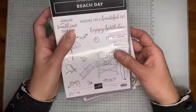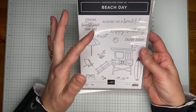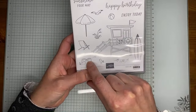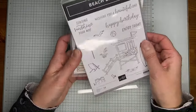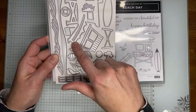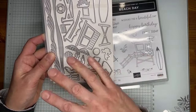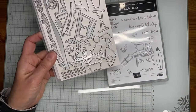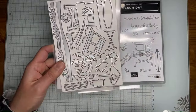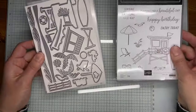The last stamp and die bundle is called Beach Day — I thought this one was really cute. Sentiments include 'sending sunshine your way,' 'wishing you a beautiful day,' 'happy birthday,' and 'enjoy today.' Images include a lifeguard tower, surfboard, birds, sandcastle, umbrella, beach chair, and beach grass. The coordinating dies let you stamp and die cut images or build the scene directly with palm trees, the lifeguard house with stilts, a little fence, and a life ring.